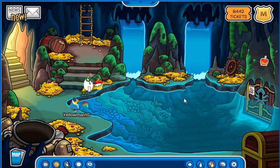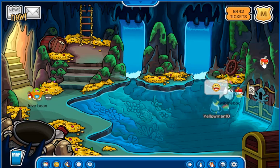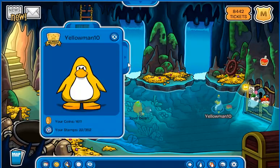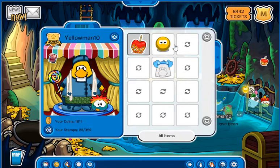And then it is right there — the candy apple pin! Let's pick it up and put it on. Should be right here. Yup!